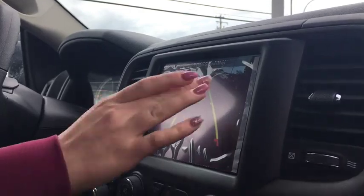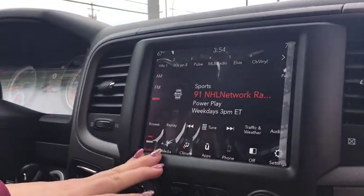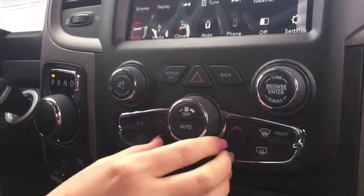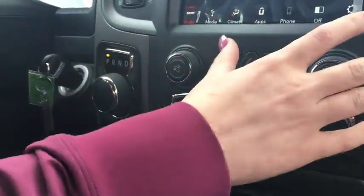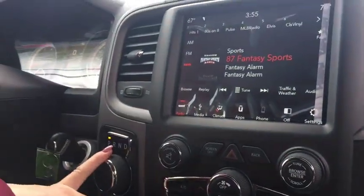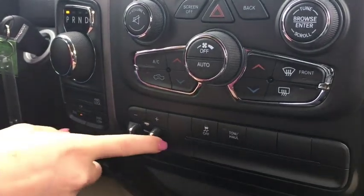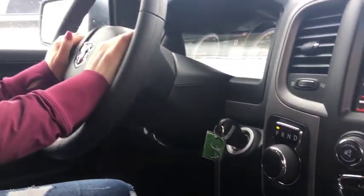Backup camera is easy to access and of course if you toss it in reverse it's gonna automatically come up. All your buttons and controls, 8-speed transmission as well as a trailer brake controller, which is really nice in these trucks. Bluetooth and cruise control as well.